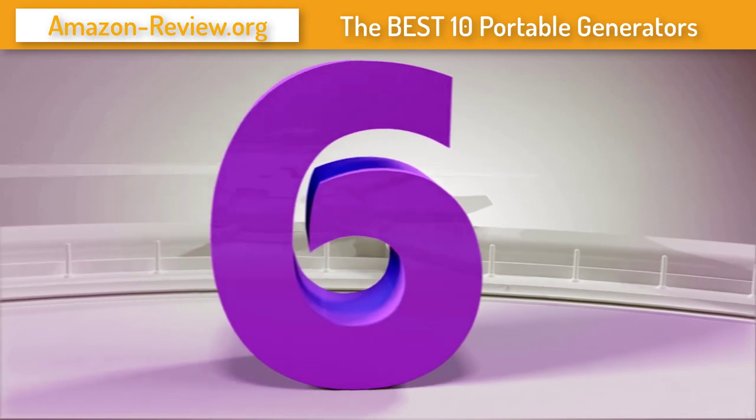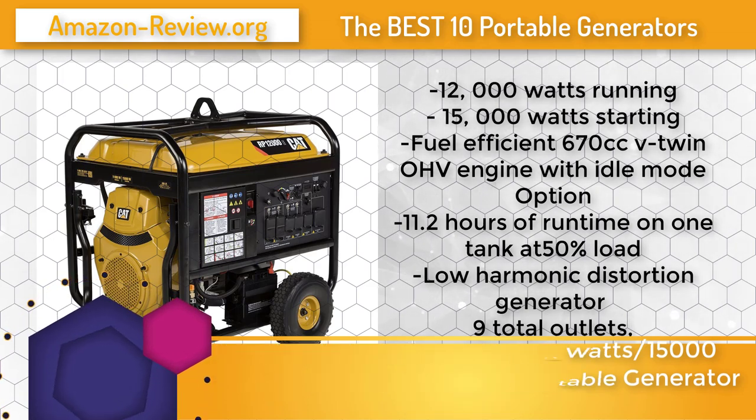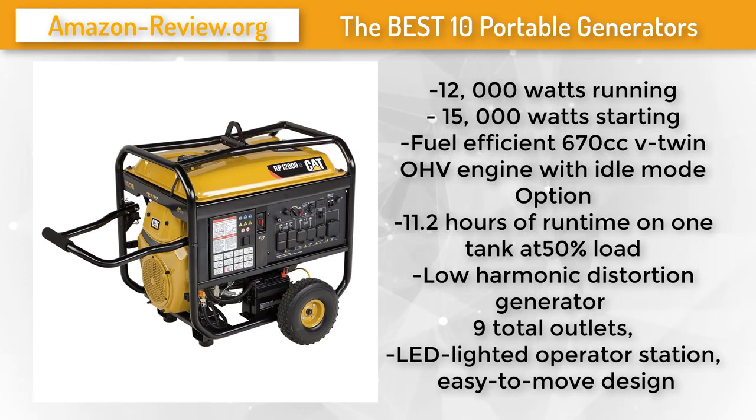Number 6: Get more work done with this premium heavy-duty generator from Caterpillar. The CAT RP12000E delivers 12 kilowatts of long-lasting, high-quality power to handle multiple tools and loads in a sleek, fuss-free design. Built with a 670cc V-twin OHV engine, this generator handles peak starting loads of up to 15 kilowatts, so you can power multiple tools and appliances without a hitch. The premium all-copper generator produces high-quality power suitable for sensitive electronics.